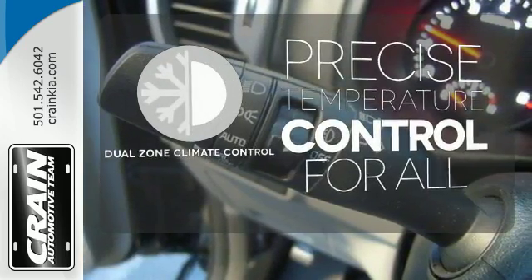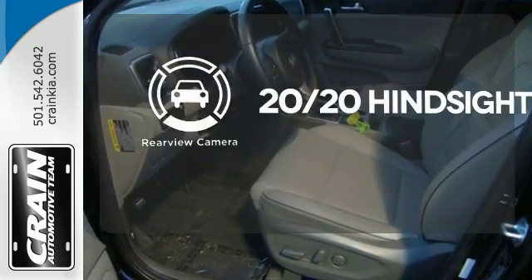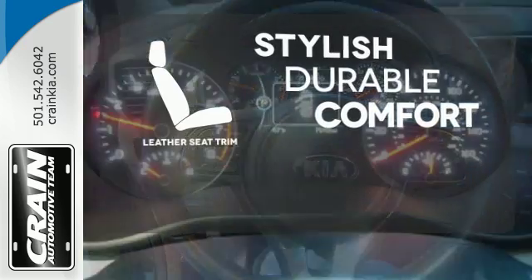No one will complain about the temperature with dual zone climate control. See objects previously out of sight with a rear view camera. The leather seat trim offers style and durability.